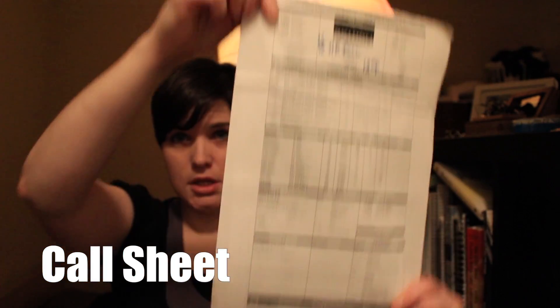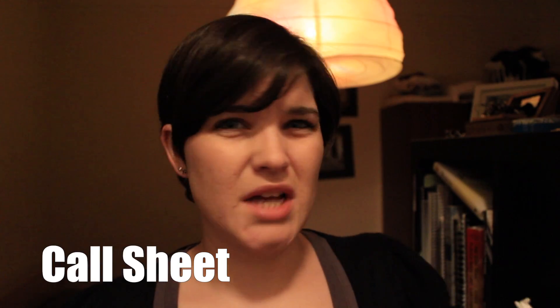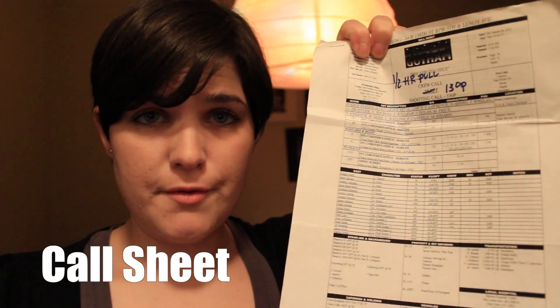One of the first things you probably should know before you step on set is the word call sheet. This is what a call sheet is — it's really long, longer than a regular legal document size. It tells you everything you're going to do for the day.